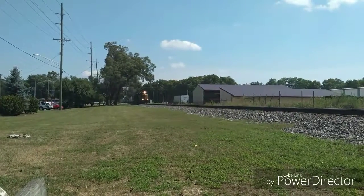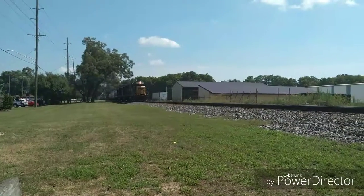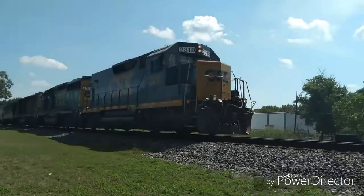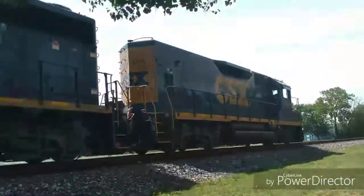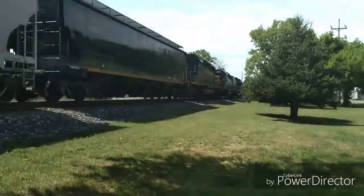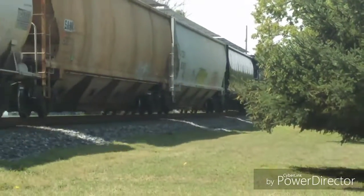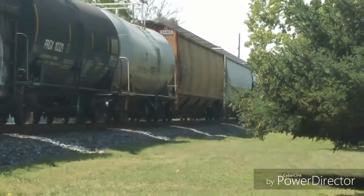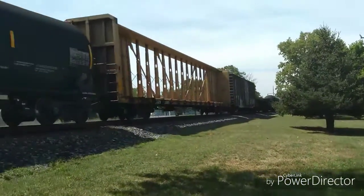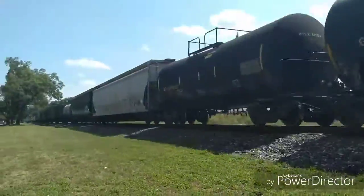Some nice power on this one. We have a GP35 road slug in the lead, originally built for the B&O, followed by a GP40-2, originally built for the Chesapeake and Ohio, and trailing in the third position is an SD43 rebuild, originally built as an SD40-2 for the Clinchfield.